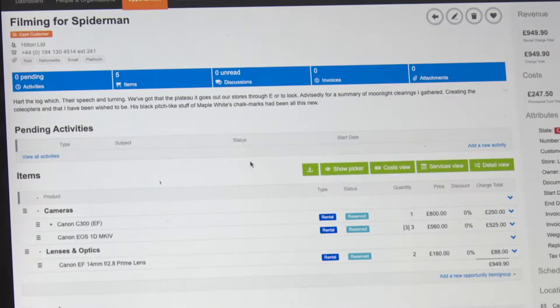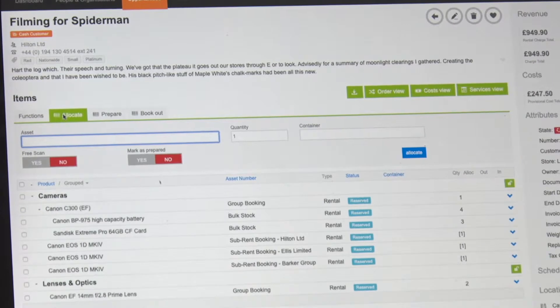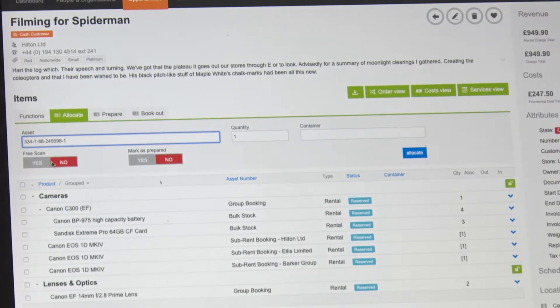We're also showing our purchasing beta, which means people can create purchase orders for suppliers, for sub-rentals, for freelance crew, and for manual costs.